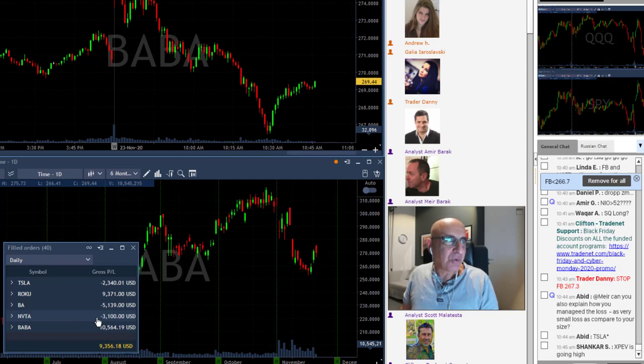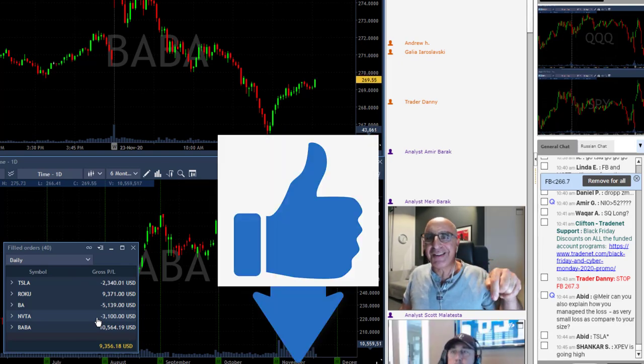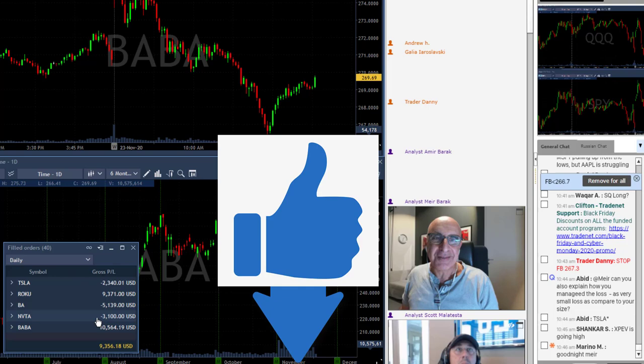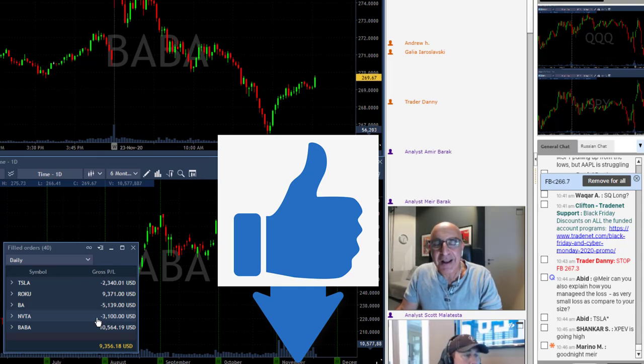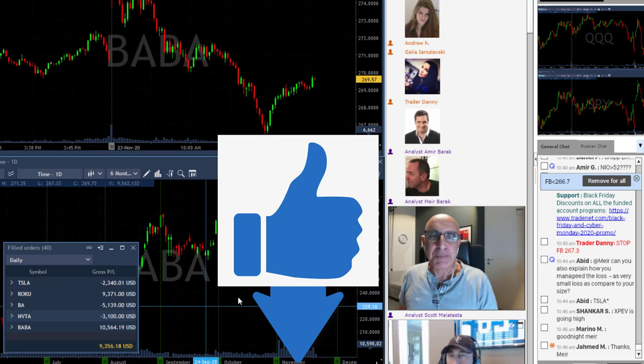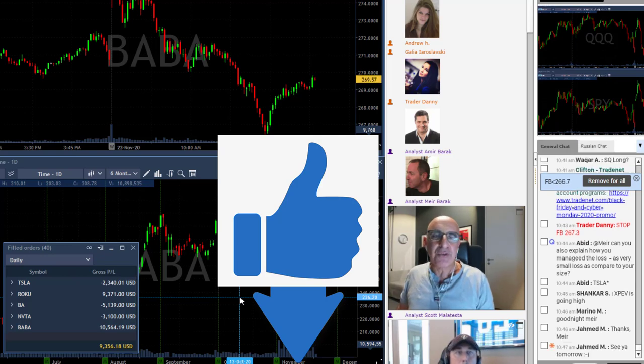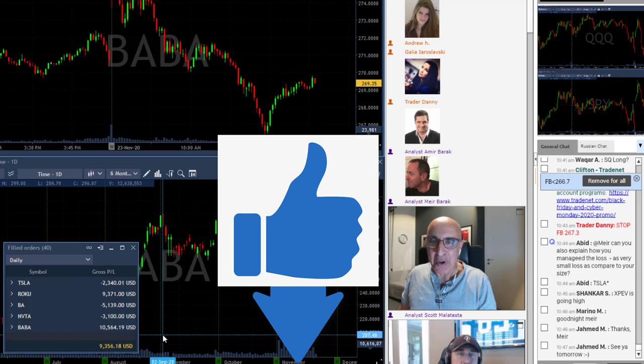Thank you very much for joining — and thanks to everyone on YouTube too. If you don't mind clicking the like button, it will help our channel get more people watching. The more people trading with us and going in the same direction, the more it helps. Thank you for joining, and I'll see you all traders tomorrow — bye!